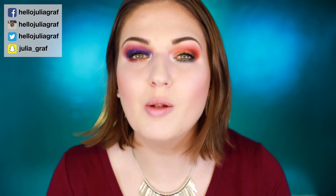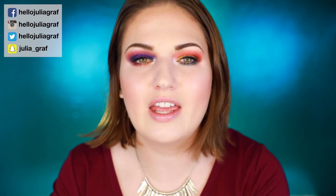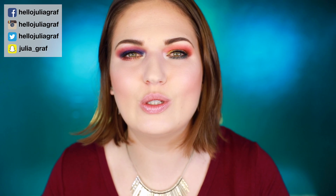I hope you guys found this review helpful. Before you click out, please go check out my other videos and subscribe to my channel, and follow me on social media — I like to update you guys on there. Thank you guys for watching and I'll see you soon. Bye!